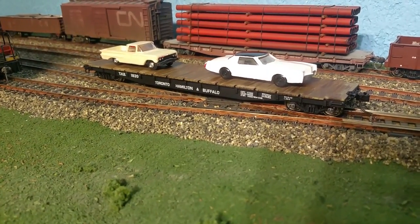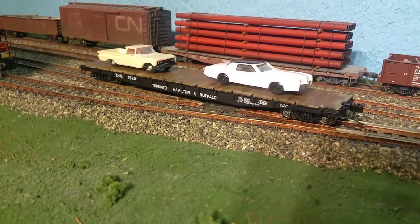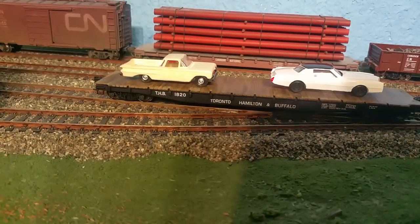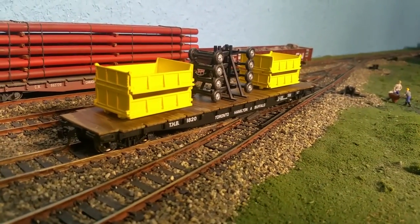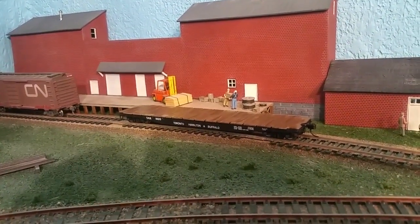And there it is — completed for now, until I decide to do some more weathering. Completed in its natural habitat. Since the prototype photo I found had a couple of automobiles of the era on it I figured I'd do the same, but of course being a flat car and general freight car, you can put whatever load you want on it. Thanks for watching — talk to you later.